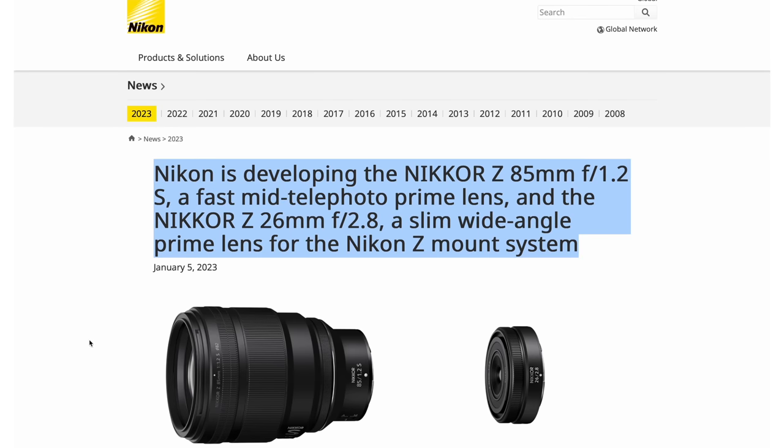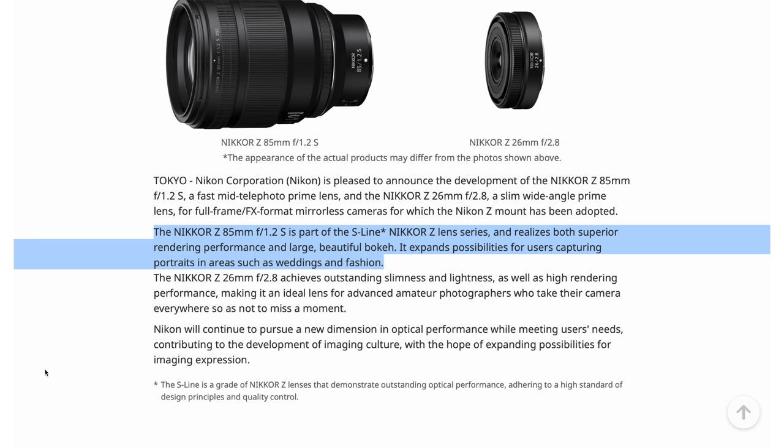I'll quickly read to you what Nikon's press release says about this lens. Nikon is developing the Nikkor Z 85mm f/1.2 S, a fast mid-telephoto prime lens. The Nikkor 85 f/1.2 S is part of the S-line Nikkor Z lens series, and realises both superior rendering performance and large, beautiful bokeh. It expands possibilities for users capturing portraits in areas such as weddings and fashion.